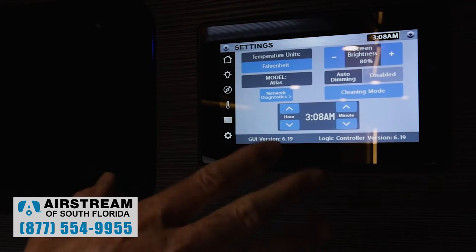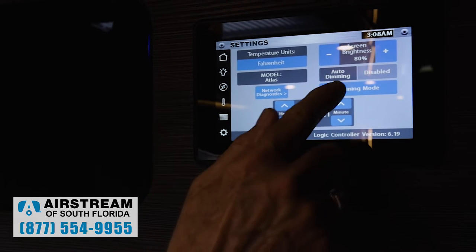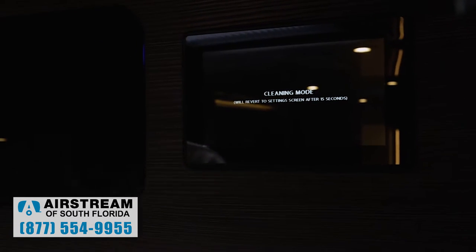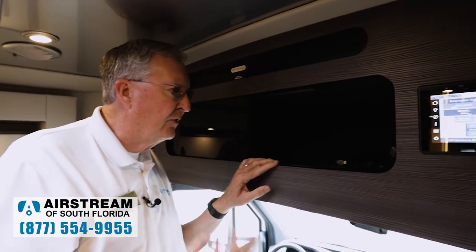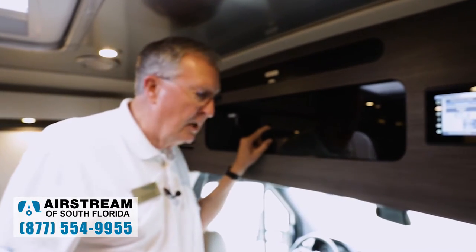We have a cleaning mode in settings — we've all tried to clean an LCD screen and accidentally changed settings. With cleaning mode I can clean the screen and it won't do anything, resetting back in 15 seconds. In here we've got some connections — if you want to add satellite or Wi-Fi, these units come pre-wired for Airstream Connect with the antenna on the roof. You can put the modem in here and have Wi-Fi to stream video and everything.